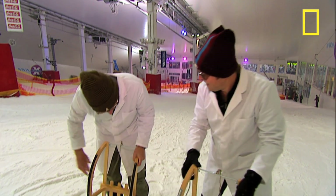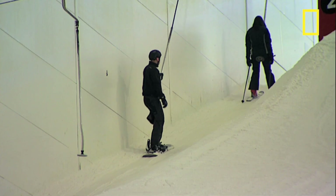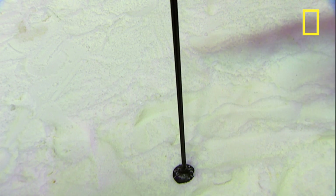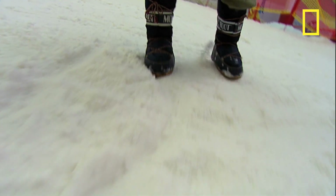The boys have come to an indoor ski slope in Milton Keynes which has real snow. The rules are pretty simple — all they have to do is get to the bottom as fast as possible. It should be a pretty fair test as Richard and Johnny weigh about the same, and the only difference in the sledges is that one has steel runners and the other has Teflon.